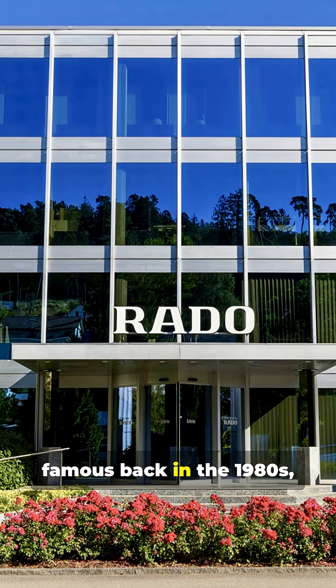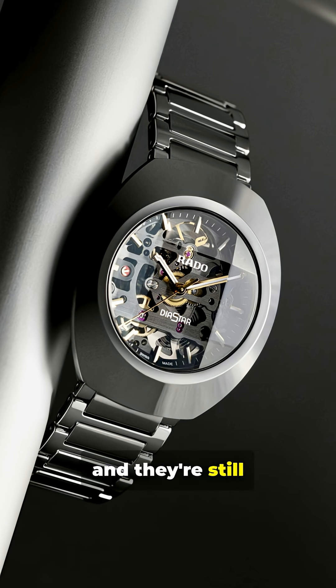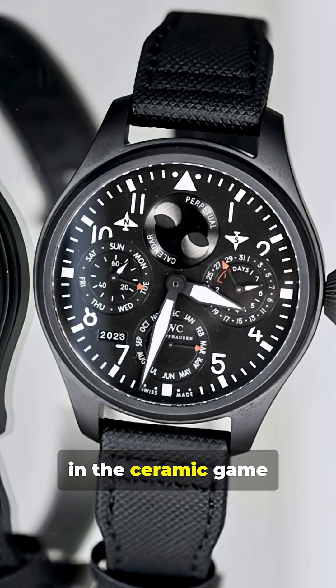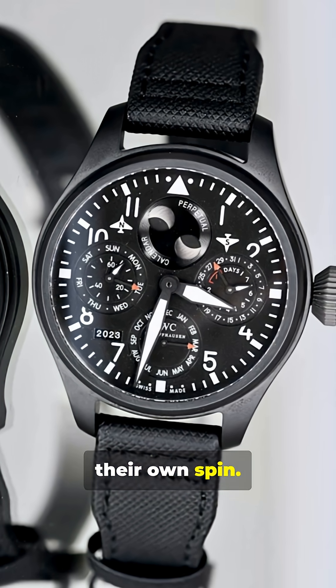Rado made ceramic famous back in the 1980s, and they're still leading the pack. Omega, Hublot, and Audemars Piguet are in the ceramic game too, each giving their own spin.